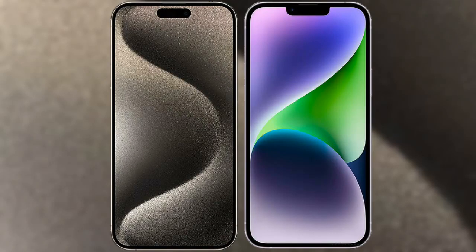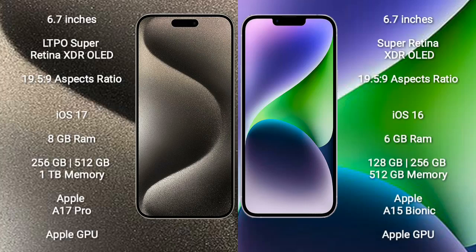I will compare the new iPhone 15 Pro Max with iPhone 14 Plus. iPhone 15 Pro Max comes with a 6.7-inch LTPO Super Retina XDR OLED display. iPhone 14 Plus comes with a 6.7-inch Super Retina XDR OLED display.